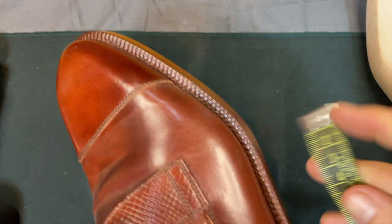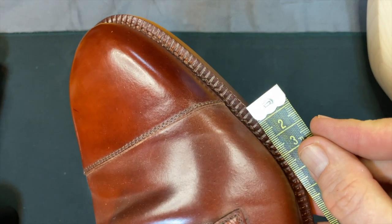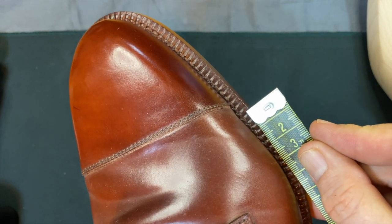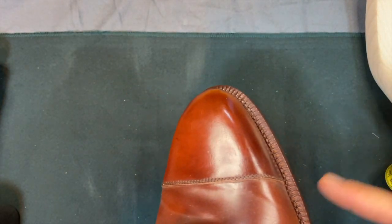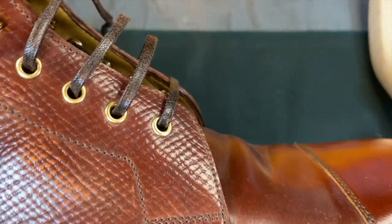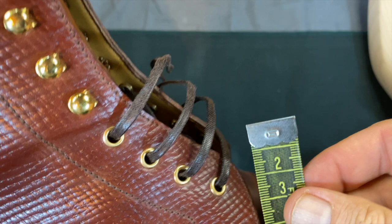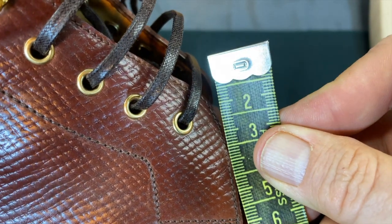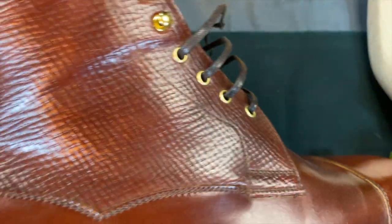To Enzo Bonafe, who just makes incredible boots — this is just great craft right here. The sole stitch is about 12–13 per inch, and I believe they machine-stitched the sole, but that's still really good. Looking at the upper stitch density, that's around 4.5 to 5 stitches per inch, which is also very good.